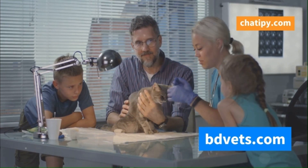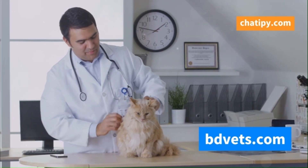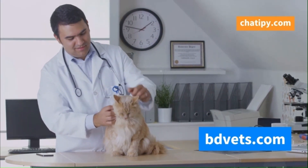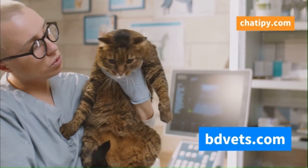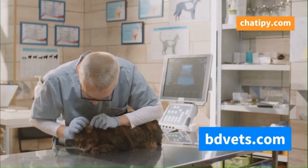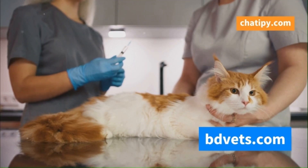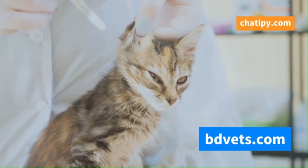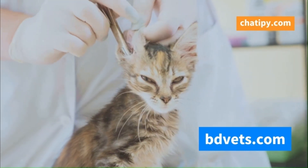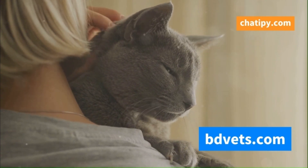Diagnosing cat flu starts with a trip to the veterinarian. The vet will act like a detective, carefully examining your cat and gathering clues. They'll ask about your cat's medical history and any recent exposure to other cats. A physical examination will help assess your cat's overall health and check for any visible signs of infection. In some cases, the vet may recommend further tests to confirm the diagnosis. These tests can help identify the specific virus involved, which can guide treatment decisions. Blood tests, for example, can detect antibodies to FHV or FCV, indicating exposure to the virus. Swabs from the eyes, nose, or throat can also be collected and analysed to pinpoint the culprits behind the infection. Remember, early diagnosis and prompt treatment are essential for a speedy recovery.